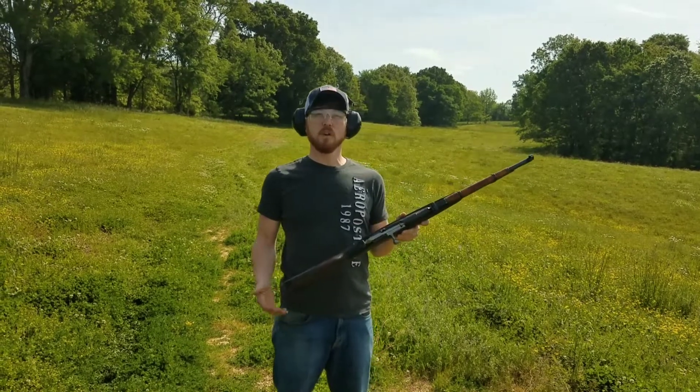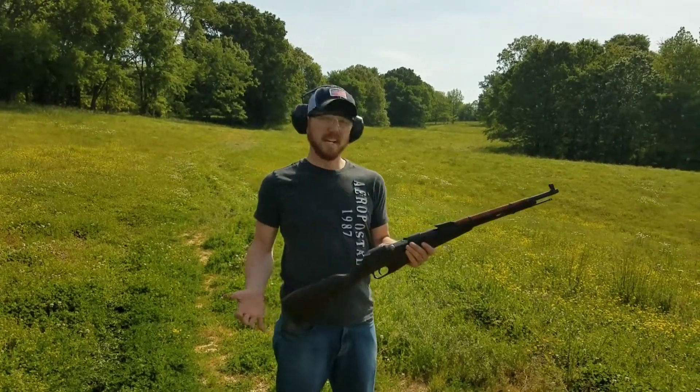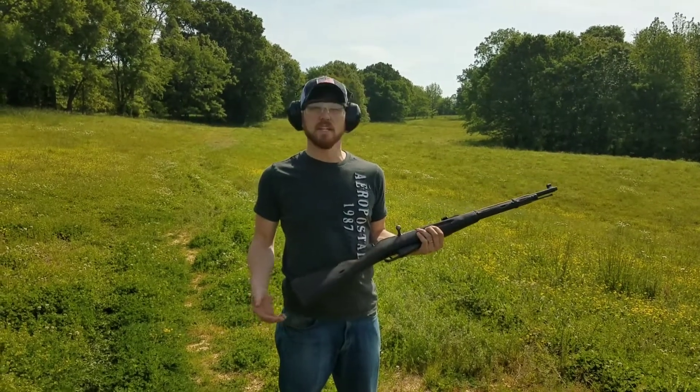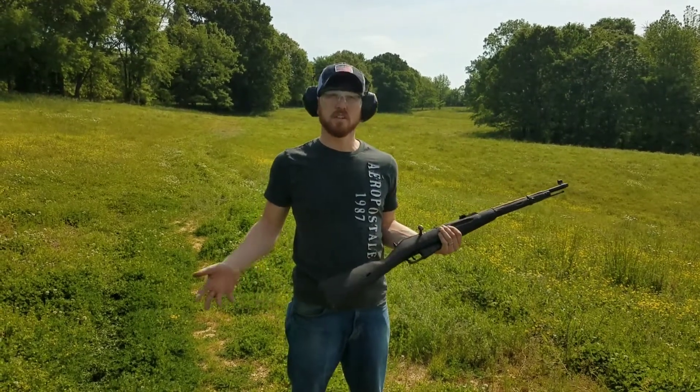I've got my 1941. This is my Russian Finnish Capture M38. I got this about a month ago at a military show, and I'm real eager to see how accurate this thing is, or how accurate I am with this rifle. I'm going to be shooting about 100 yards, so let's see what I can do.